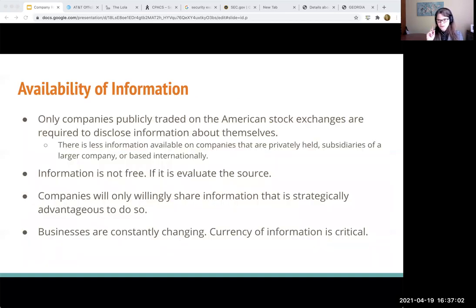Before we get into those sources, though, the thing that I need to tell you is that the availability of information has some caveats. The first thing is that, as I mentioned before, some companies provide access to more information than others do. And that basically comes down to whether the company is considered a public company. We call a company a public company if it's publicly traded in the United States.